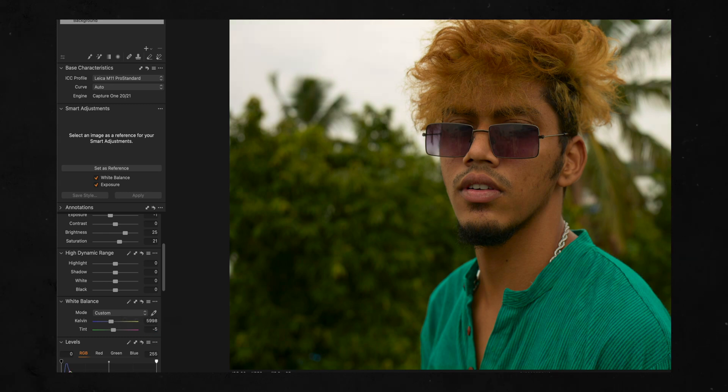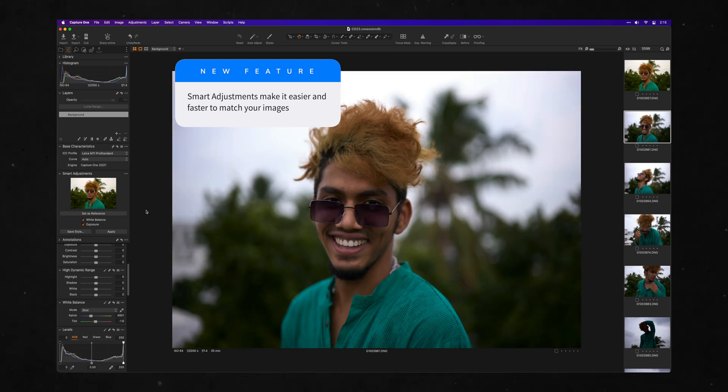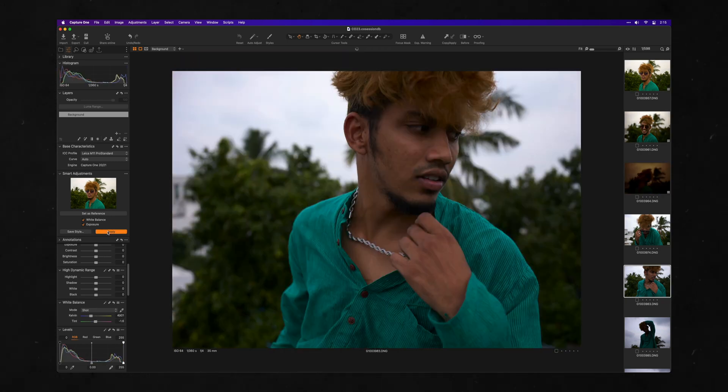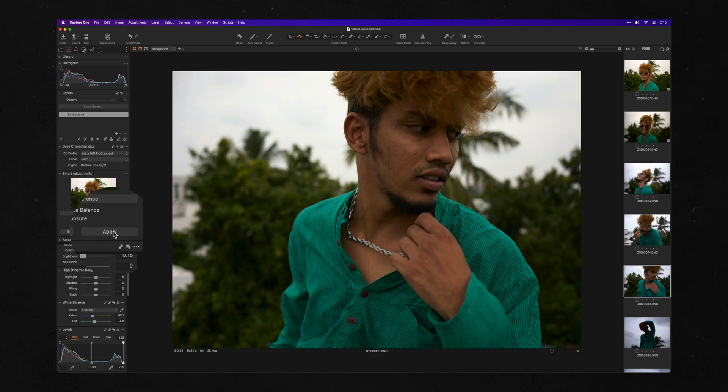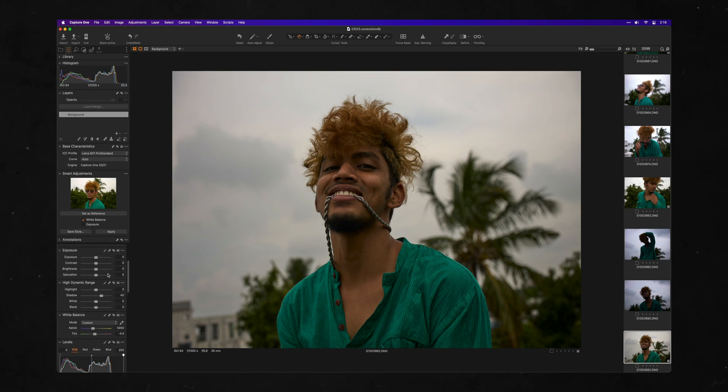You have the new smart adjustments feature, which should make every wedding photographer cry tears of joy. You can adjust the white balance and exposure of a single image and then set it as a reference in the smart adjustments tool, then apply this reference to other images to get them to match better. This is a great precursor before you edit and apply styles because it gets images closer in line for a more accurate edit. Another game-changer.